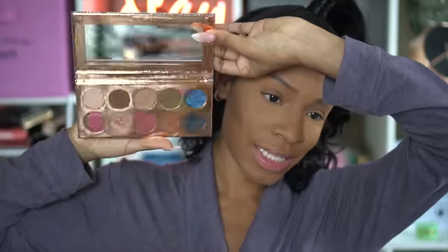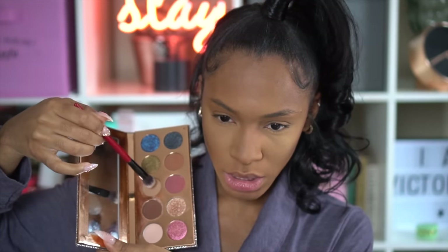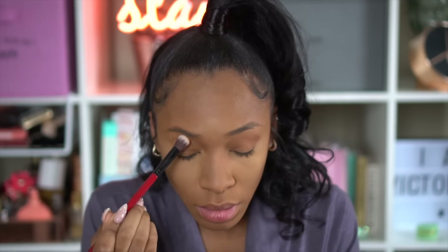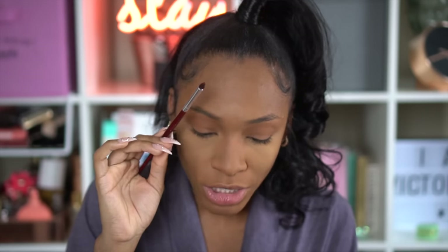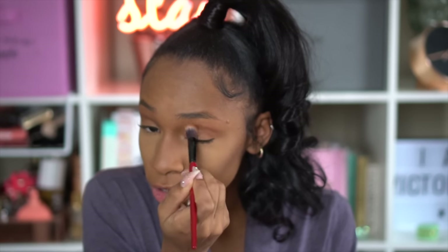Next I'm going to do my eyes using the Desi X Katie Francation palette. I love it so much — the shimmer shades are amazing and it has really great transition shades too. I'm using a brown color to blend into my crease, looking down so I can see where my crease is. Then I'm going in with a smaller pencil brush and a darker brown to define my eyes, even though I can't do a cut crease.